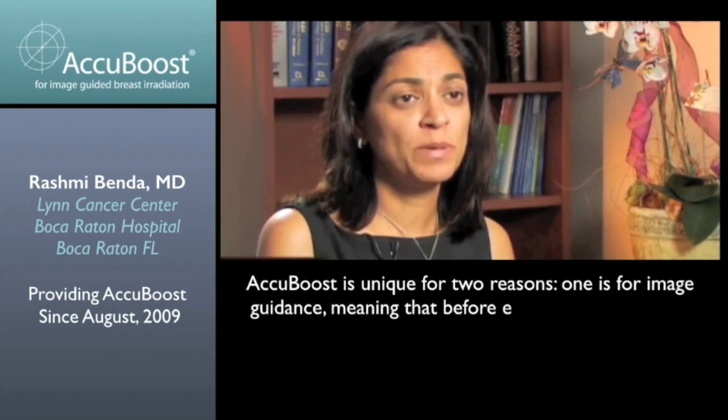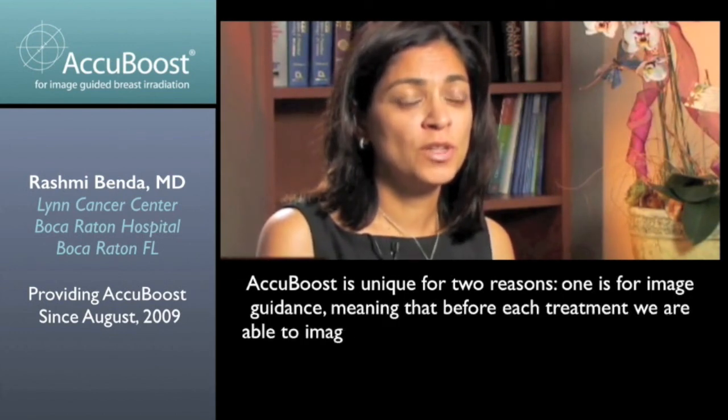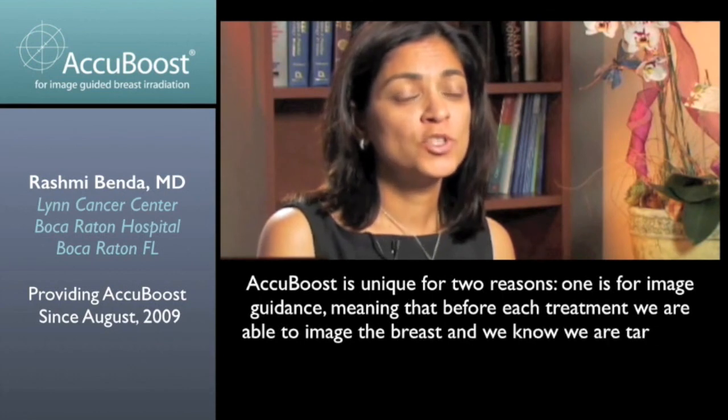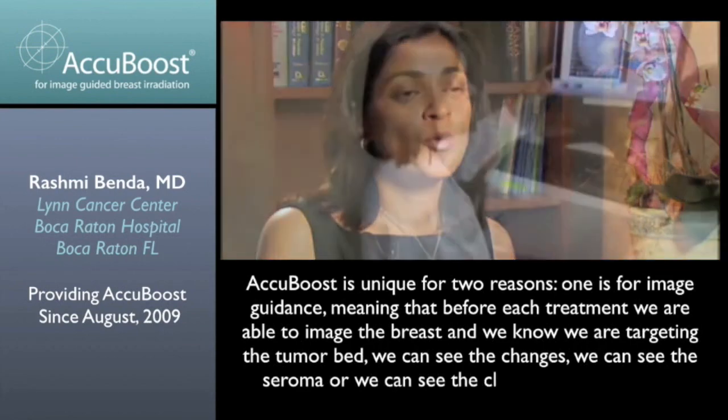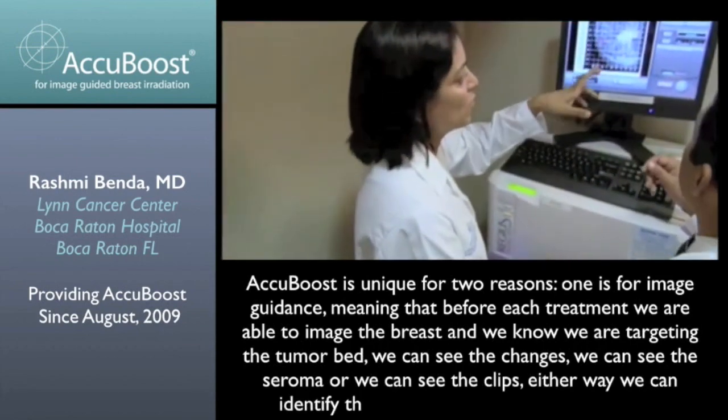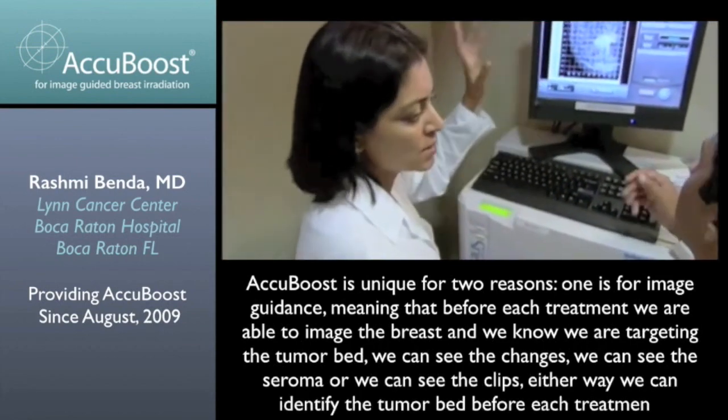We're able to image the breast and we know we're either targeting the tumor bed — we can see the changes, we can see the seroma, or we can see the clips. Either way, we can identify the tumor bed before each treatment.